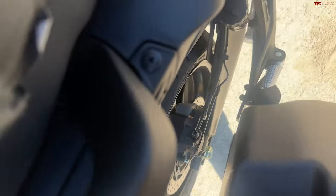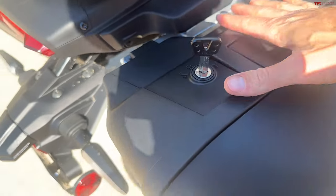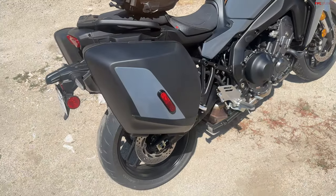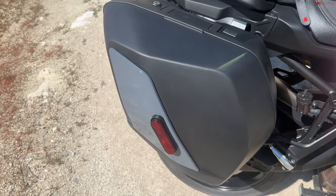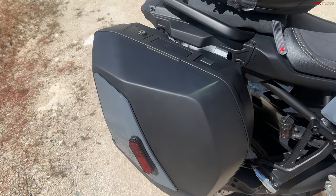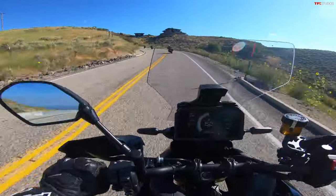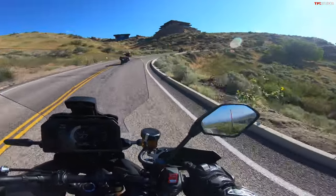To put them back in, you just line that bottom slot up, make sure the two top points latch in there, fold the handle down, and lock it — so easy. I really love that the bike comes standard with these hard cases because a lot of bikes you have to pay extra for them and they're not cheap. Don't let the bags on this bike fool you though — when you get this on a twisty, it is a lot of fun. This is a really sporty bike.